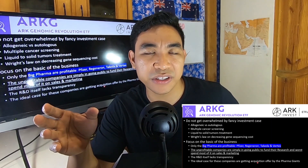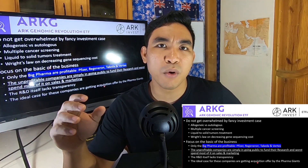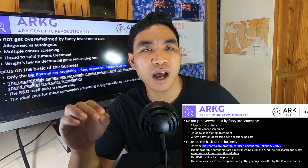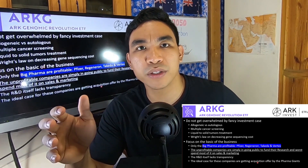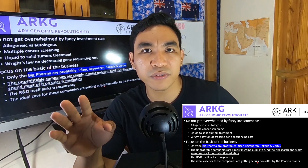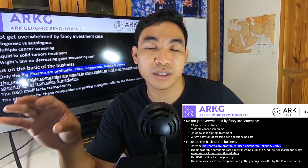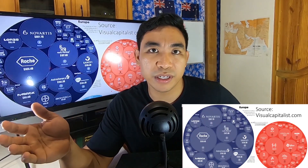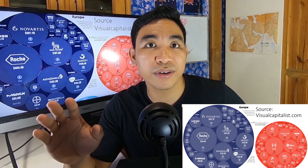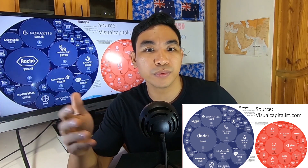I found ARK's research papers to be more like marketing documents, less focused on how the business actually works. Only the big pharmaceutical companies are profitable: Pfizer, Regeneron, Takeda, and Vertex. Unprofitable companies simply go public to fund their research and development. This is the same reason I usually skip healthcare companies — I don't have the insight into what these pharmaceutical giants will ultimately do with these smaller companies.